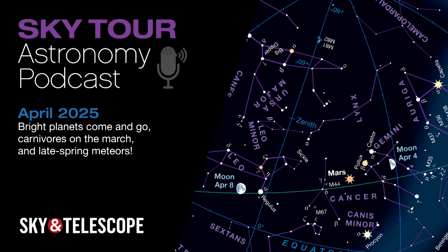I'm Kelly Beatty of Sky & Telescope magazine, and tonight we're going on a tour of the stars and planets that you'll see overhead during April. In this episode, we'll follow the Moon around the sky, spot Mercury, Venus, and Saturn before sunrise, track down a hunter, a lion, a bear, a snake, and a crow, and watch for a modest meteor shower toward month's end. Ready to explore? Then let's get started.